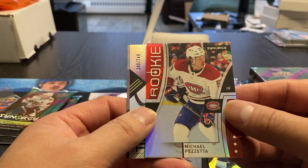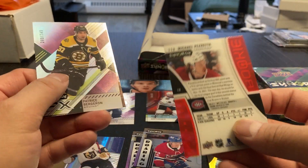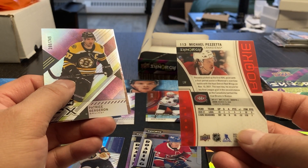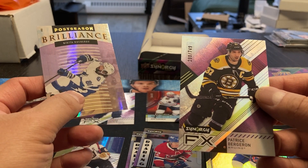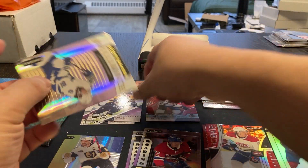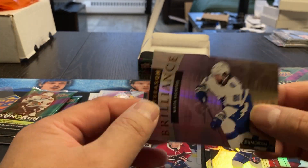Got a Michael Pezzetta rookie — never heard of him in any other set, don't know if he had a Young Guns card. Patrice Bergeron, 280 out of 749, FX. And we got a Postseason Brilliance, Nikita Kucherov, unnumbered.